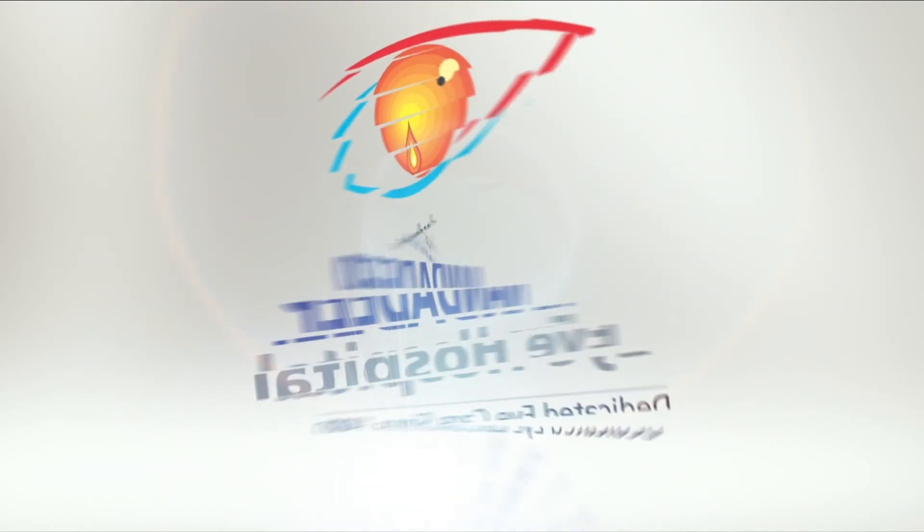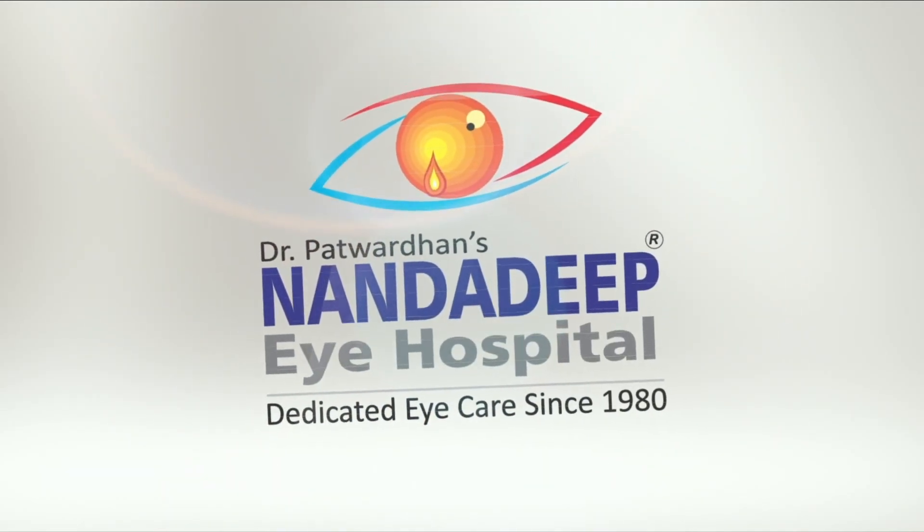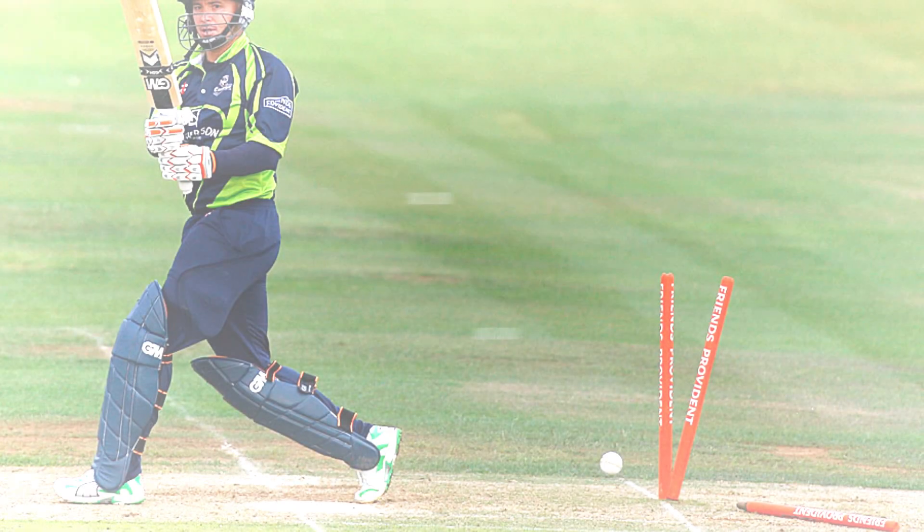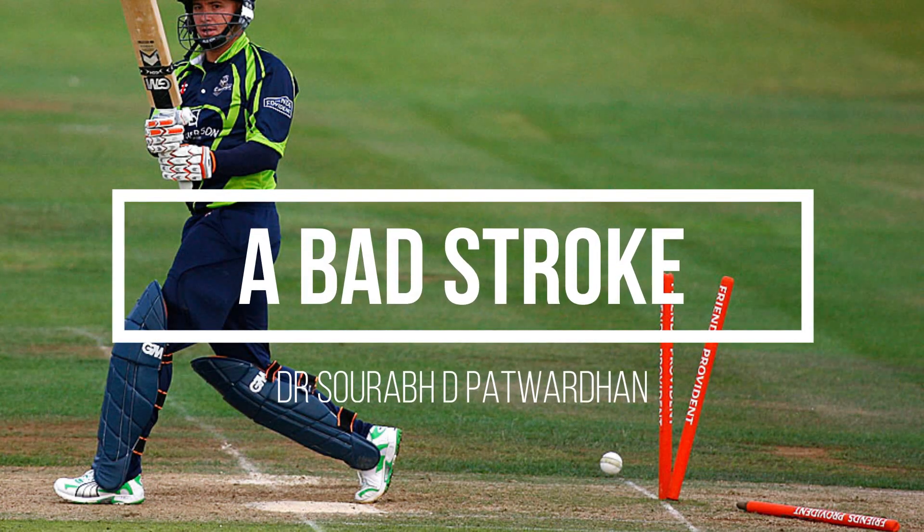Hello friends, this is Dr. Saurabh Patvardhan from Nandadeep Eye Hospital and Peco Training Center. In this video, I will be showing a case from retina and we will be discussing about a bad stroke.